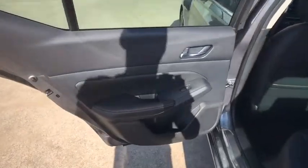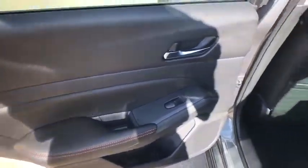Aluminum wheels. Keyless start. Front wheel drive. AM FM stereo radio. Rear defrost.